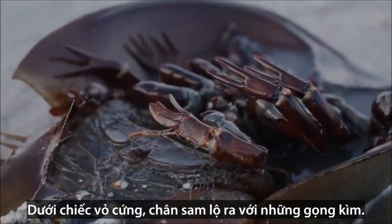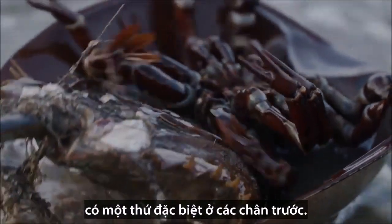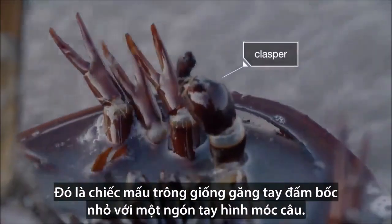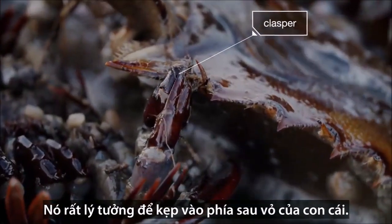Under the hood, horseshoe crabs have legs and pincers, but mature males have something special on their front legs: a clasper that looks like a little boxing glove with a hooked finger. It's perfect for gripping the back of a female's shell.